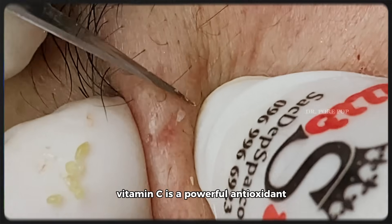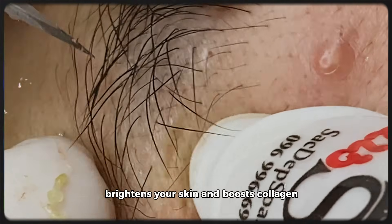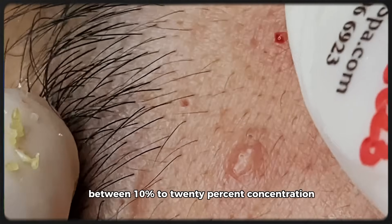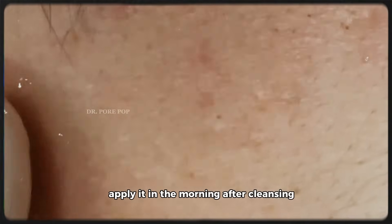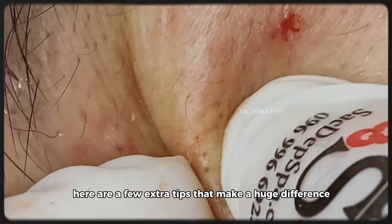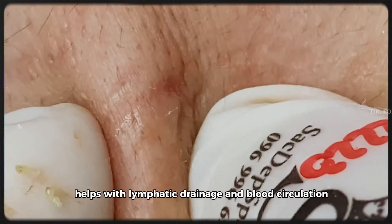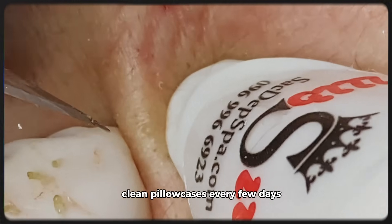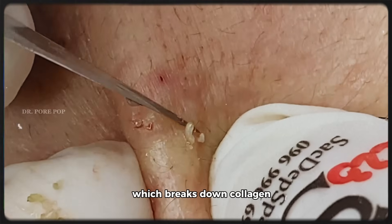Three: Vitamin C Serum. Vitamin C is a powerful antioxidant — it neutralizes free radicals, brightens your skin, and boosts collagen. Look for L-ascorbic acid between 10% to 20% concentration and make sure it comes in dark packaging to prevent oxidation. Apply it in the morning after cleansing, before sunscreen. Bonus tips: facial massage helps with lymphatic drainage and blood circulation. Avoid hot showers — they strip natural oils. Clean pillowcases every few days to avoid bacterial buildup. Reduce stress — chronic stress raises cortisol, which breaks down collagen.